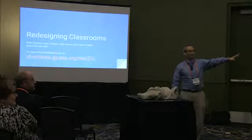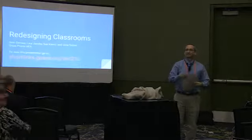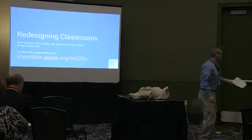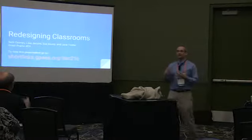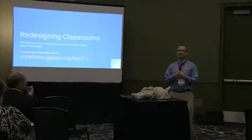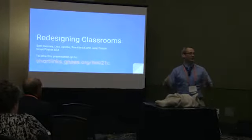I'm Seth. Lisa Jacobs is here from Great Prairie, and Jane is there — not feeling well, but she's here. So if you have questions, we're going to talk about how we redesigned one of our spaces at an AEA. This is not going to be like 'here's the perfect solution for you,' but it might give you some ideas.